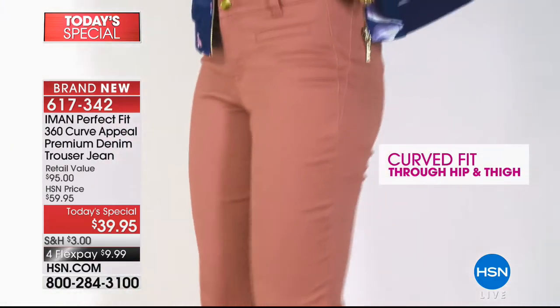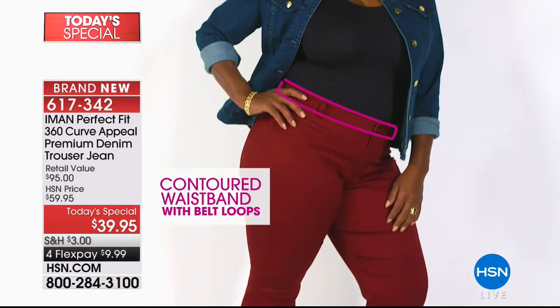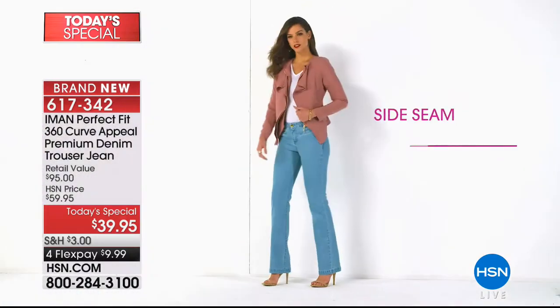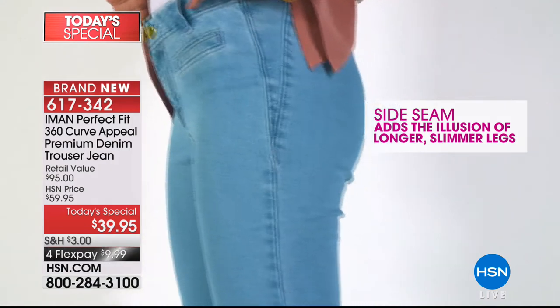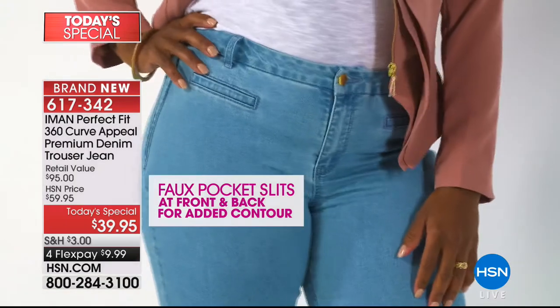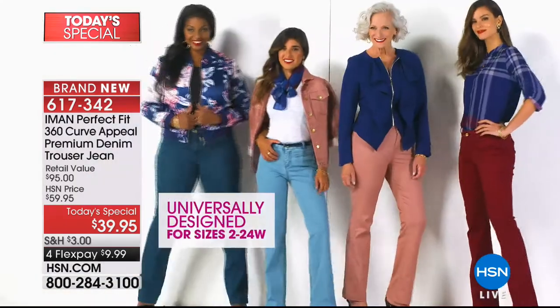We've got three inseams here — order this true to size, ladies. You don't have to go up or down. Short is 29.5, average is 31.5, long is 33.5. We've got eight fantastic colors. Everything's on four credit card payments, or five when shopping with your HSN card.